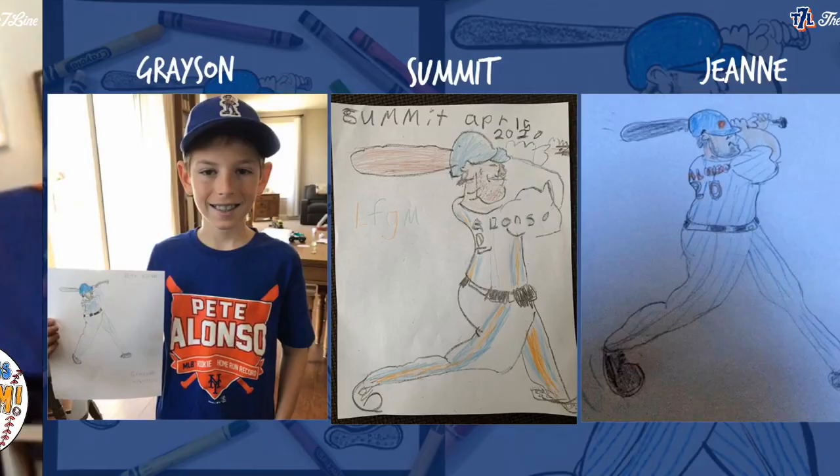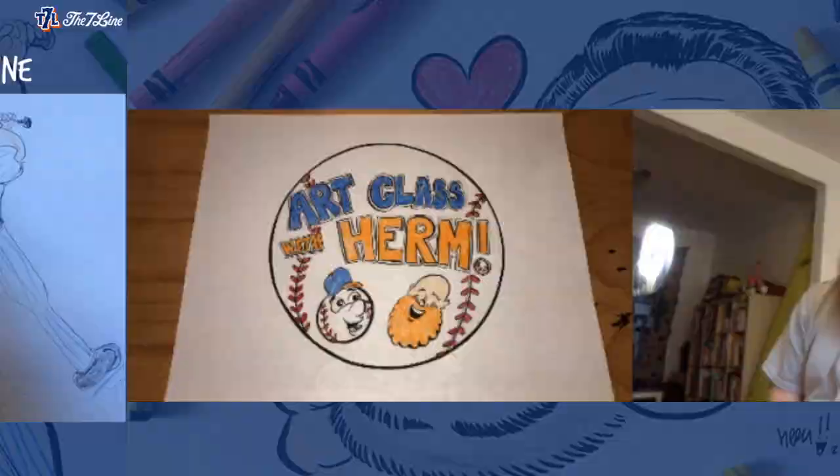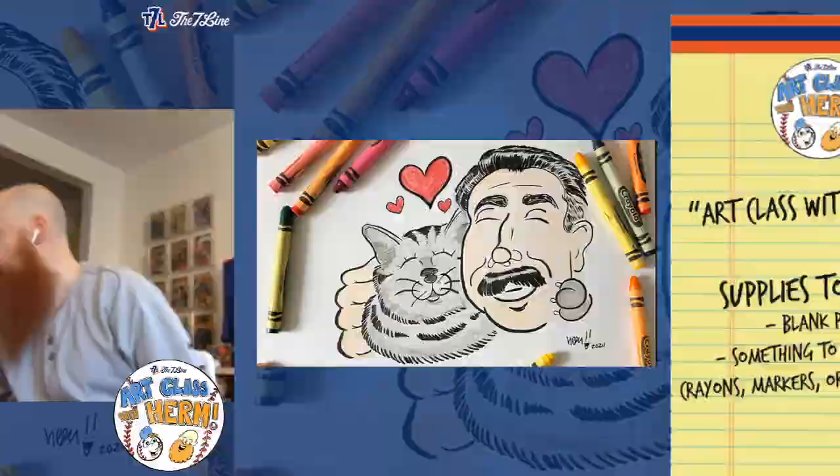We want to give recognition to some of our favorites. We're giving a ten dollar gift card to the Seven Line — and that goes to Summit, Gene, and Grayson. Your drawings were amazing, thank you for drawing along and sharing. Big shoutout to Gene too — she's a nurse, so thanks for fighting the good fight and keeping us all safe.